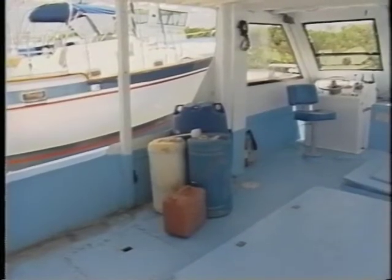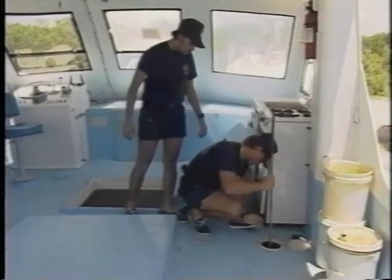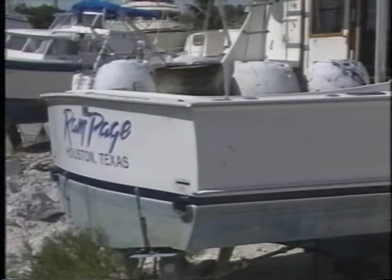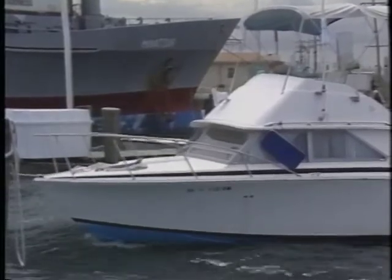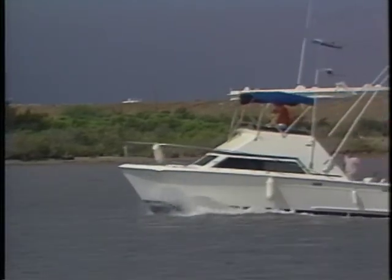Are these extra fuel drums and bladder tanks necessary? They could be if the built-in fuel tanks are being used to smuggle contraband, or the vessel may have been used to travel a long distance. Is the equipment on board appropriate to this type of vessel? This drill and welding kit are not typically found on a pleasure craft.